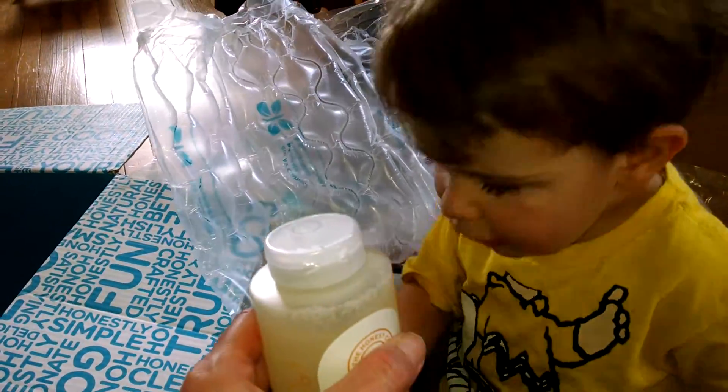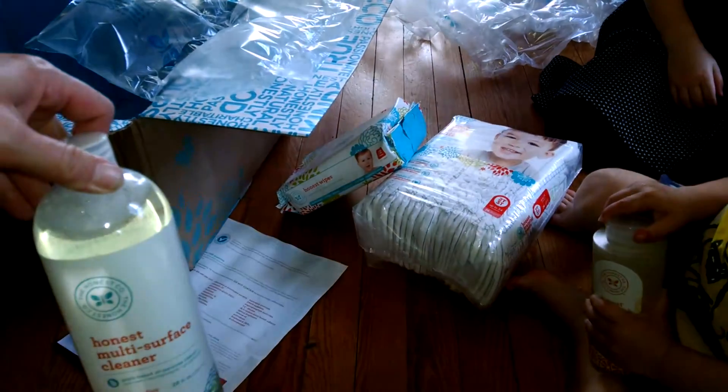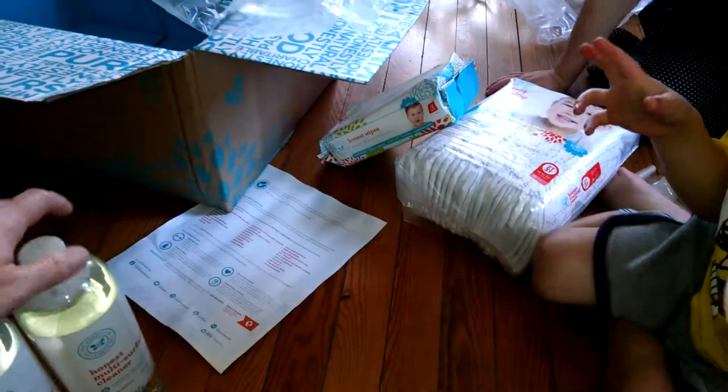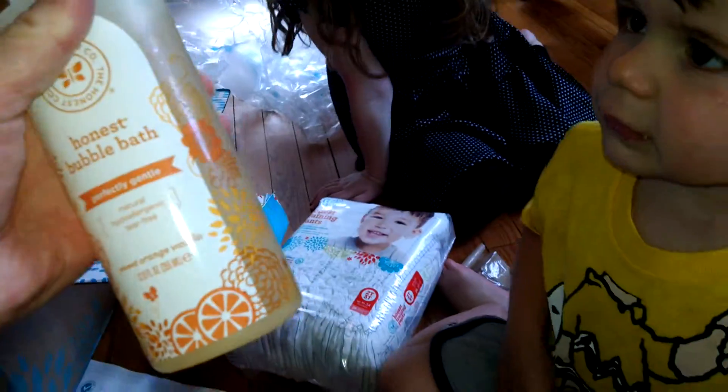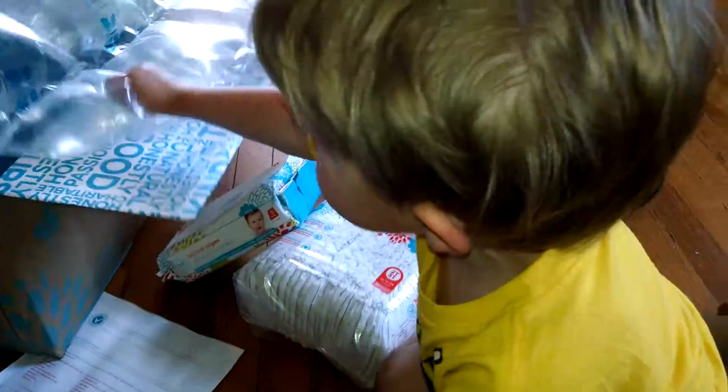So to recap what I got in my bundle: laundry pods, laundry detergent, two bubble baths, a stain remover, and a multi-surface cleaner. I'm guessing I probably did one of the bubble baths as one of the add-three items.